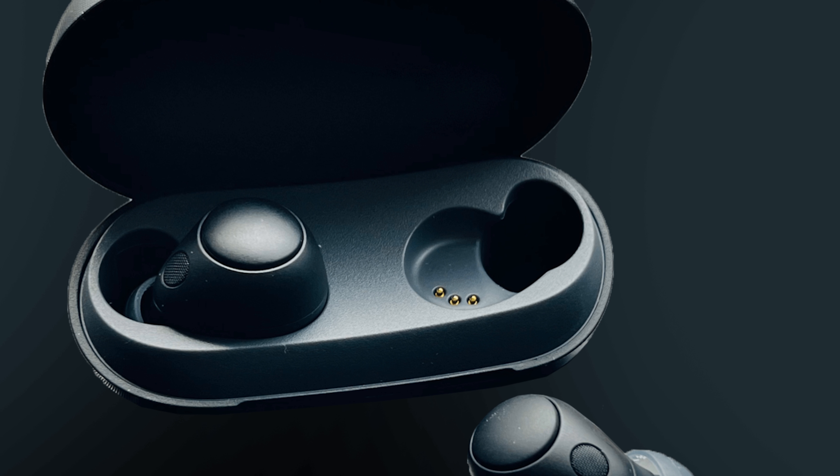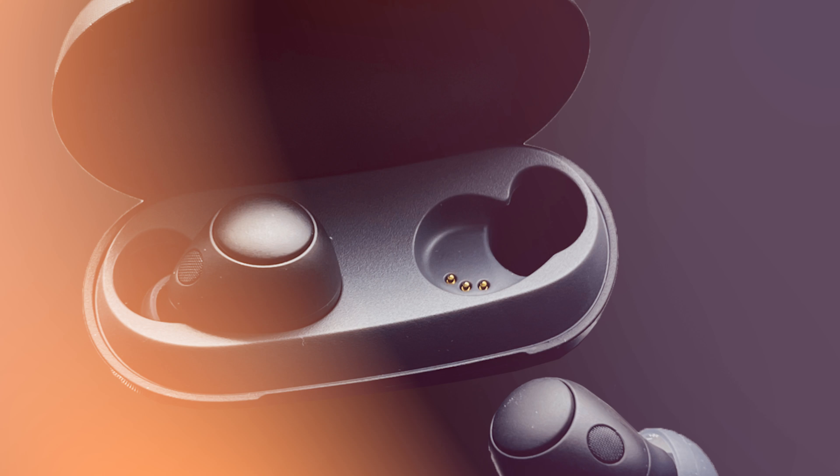In this review, we'll delve into its design, sound quality, comfort, and performance.